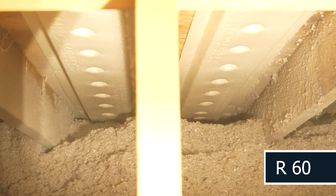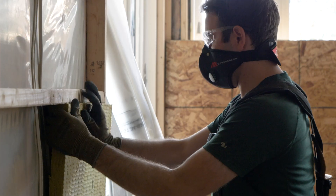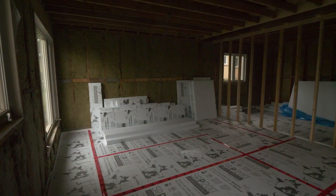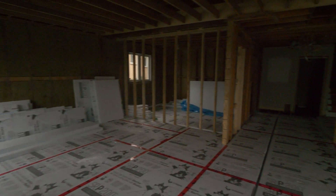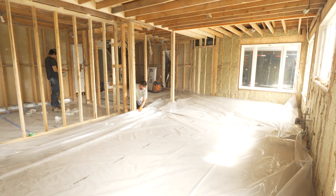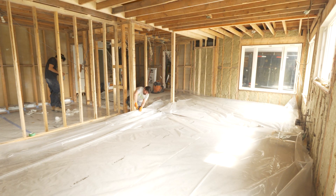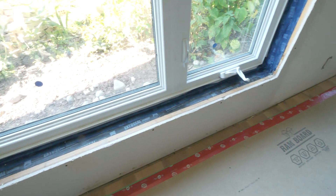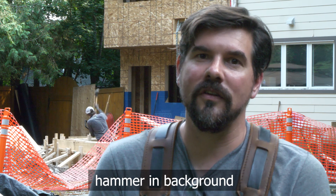We used blown cellulose for an R60 in the attic of the house. Then we used a combination of comfort board and rock wool insulation to achieve an R26 in the walls. For the floor we used five inches of EPS foam type 2, which was an R24. We did end up using six mil poly as the air and vapor barrier where we could reach, and then used Tescon Vanna to tape around the doors and windows.